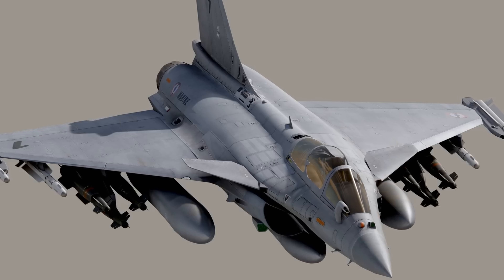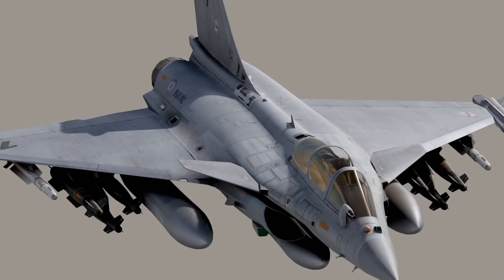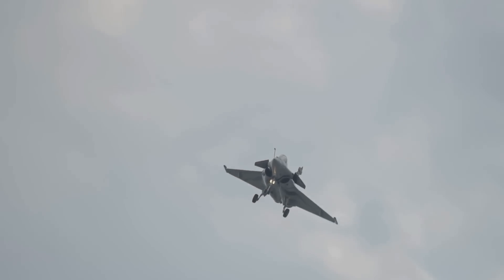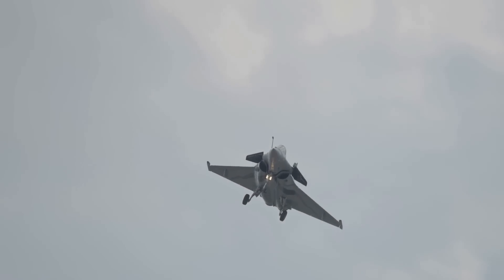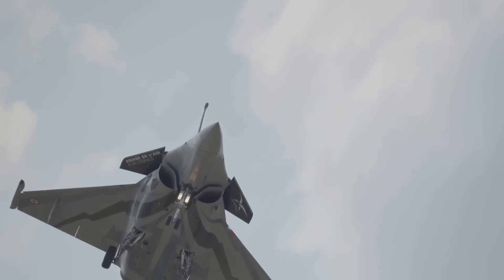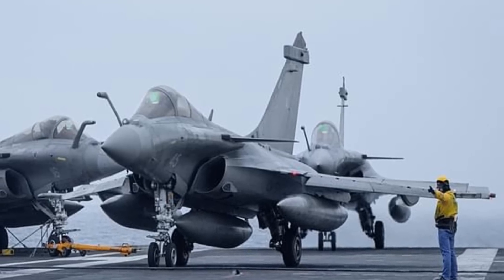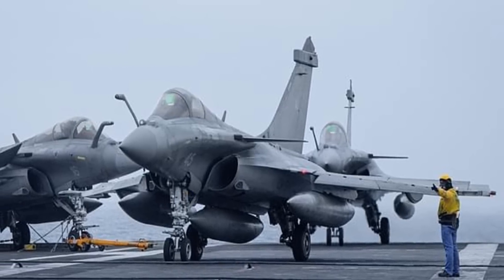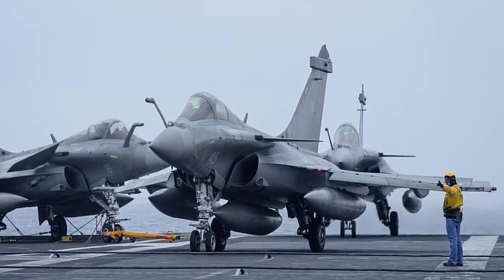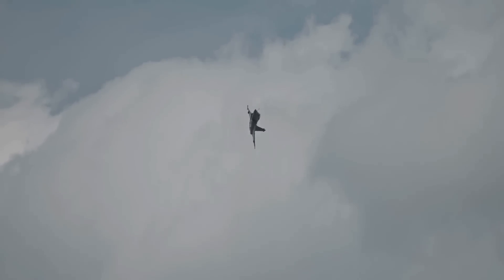Next is the Rafale B, a twin-seat variant primarily used for training — but don't be fooled. It's fully capable of undertaking the same missions as its single-seat counterpart. Lastly, we have the Rafale M, a carrier-based version decked out with reinforced landing gear and a tailhook for naval operations. It's a testament to the Rafale's adaptability to various operational environments. Each variant is equipped with a wide range of weapons, ensuring its ability to carry out missions from air-to-air combat to precision strikes against ground targets.